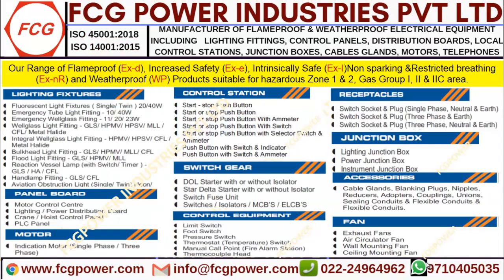Before starting, if you are in need of any flame proof products used in zone 1 and 2 with group classification 2A, 2B, 2C — like light fixtures, panel boards, motors, control station, push button station, switch gears, control equipment, receptacle, switch socket, junction boxes, conduit accessories, fans — kindly drop your message and we will revert with the cheapest price in the market and delivery at the earliest.